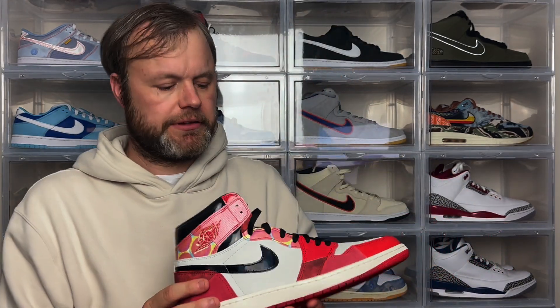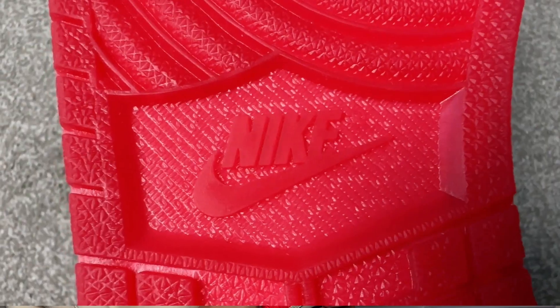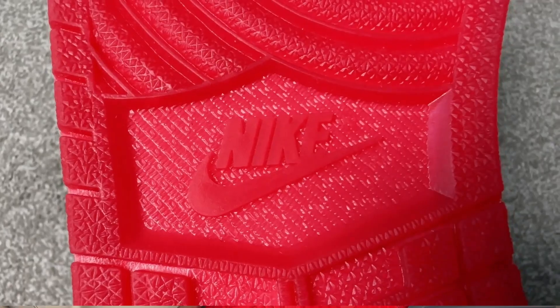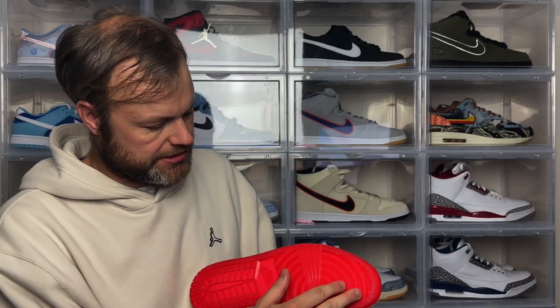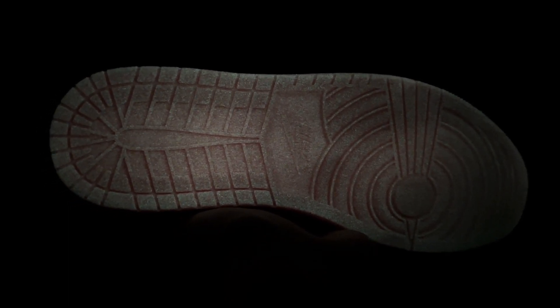Starting at the outsole, you've got this translucent red outsole, with your standard Nike tread patterns at the front and back. This actually glows in the dark as you can see from the B-roll, which is a really nice touch.